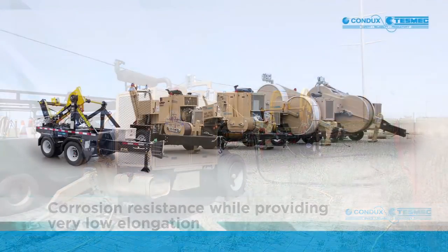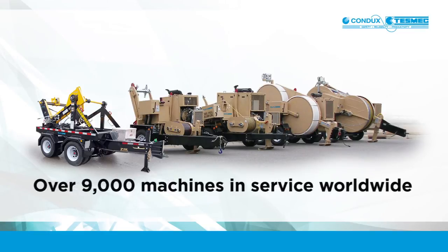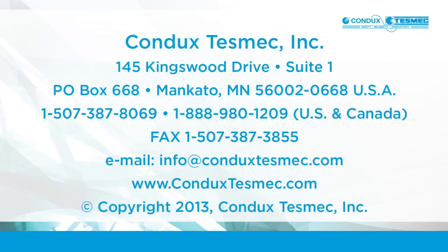The Condux TESMEC line of stringing equipment is the most reliable and extensively used in the industry, with over 9,000 machines in service worldwide. Condux TESMEC brings safety, efficiency and productivity to every job site. Contact Condux TESMEC today.